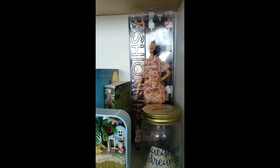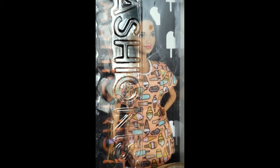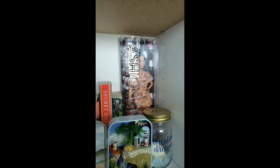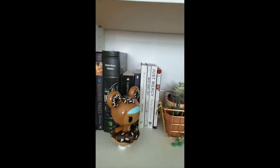This Barbie here — fun story — I used to work at Toys R Us when I was in college and I kept seeing her and thinking, 'Oh my god, if I were a Barbie this would be me.' Last year I was telling my mom about her and my mom ended up buying it for me, so she's now part of my collection on the shelf. She's basically what I think of as my Barbie self.